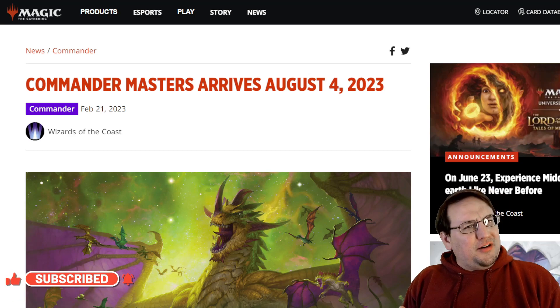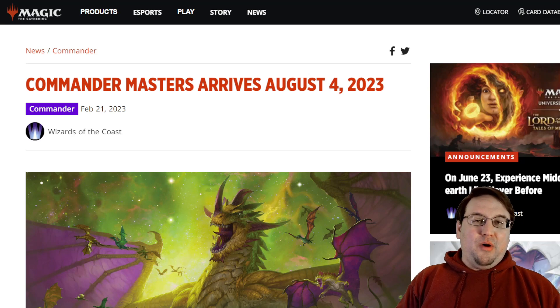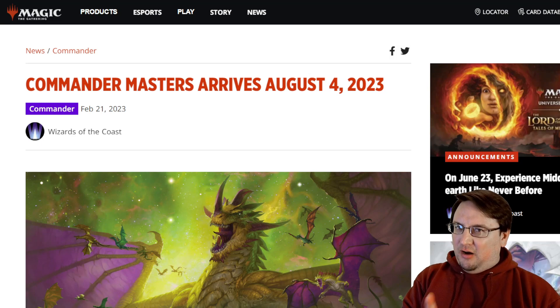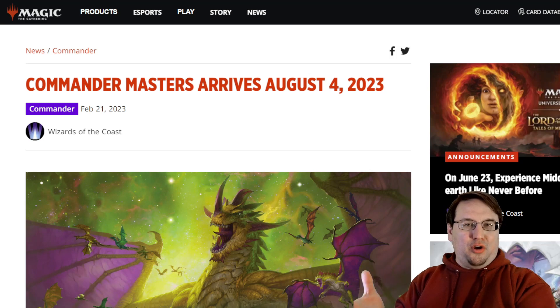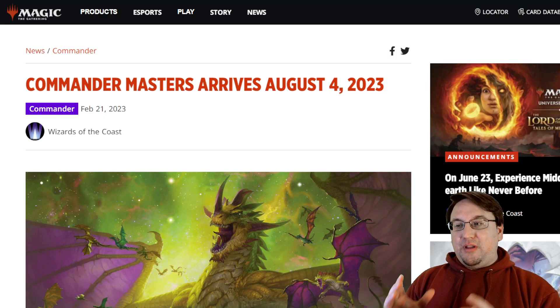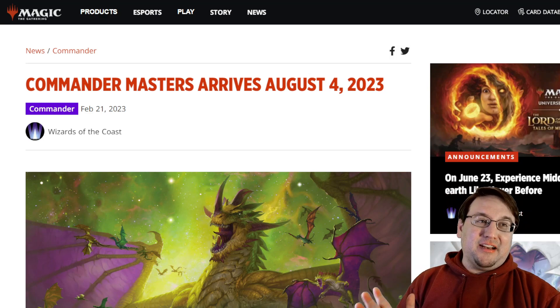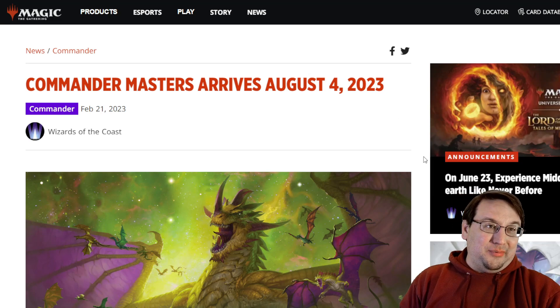So if you enjoy playing Commander — and Commander's pretty cool — this is going to be for you. If you're not familiar with a Masters set, what that means is the set is going to be made up almost entirely of reprints. There will be pre-con Commander decks alongside the main set, and they confirmed that those will have unique cards. But otherwise, if you open a booster pack of Commander Masters, it will be 100% reprints. It's pretty clear that they know what people want to see in Commander, and those are going to be available in these packs.